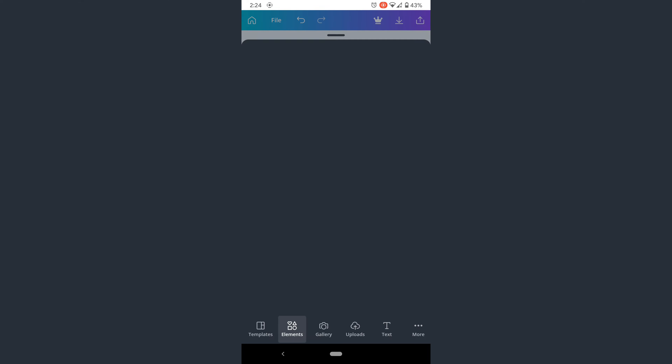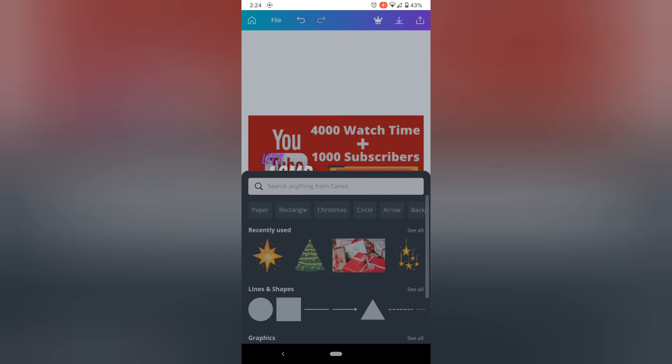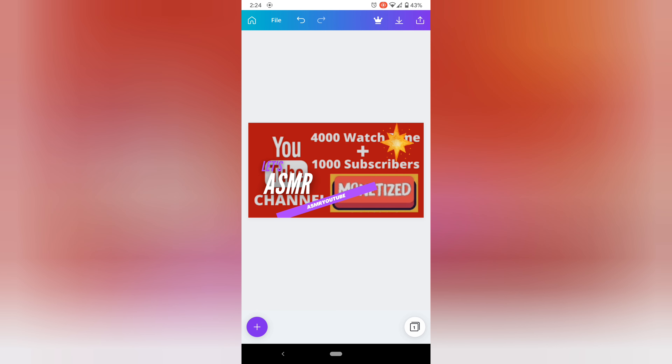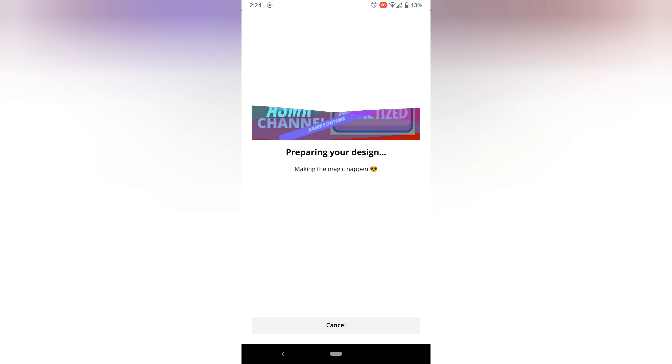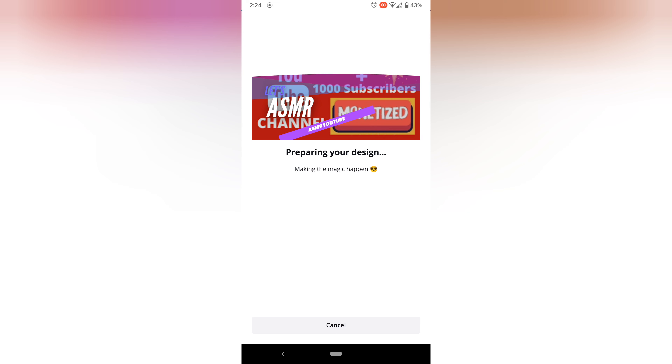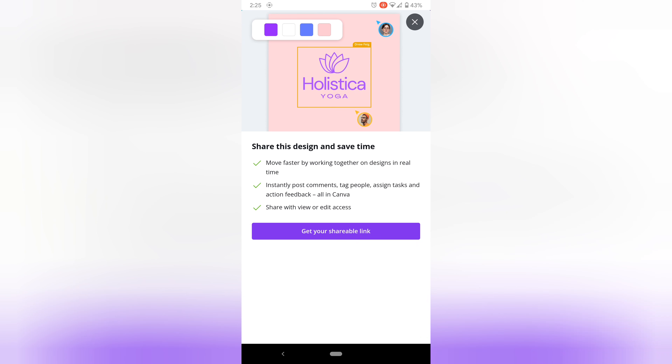It's a brilliant app. You can add elements from the gallery — for example, drag one in, make it smaller, move it around. Once you've finished your design, click the arrow and then the save button. It takes just a couple of seconds and it's saved to your phone. You can also share it if you want. You have thousands of templates to pick from — all different designs.